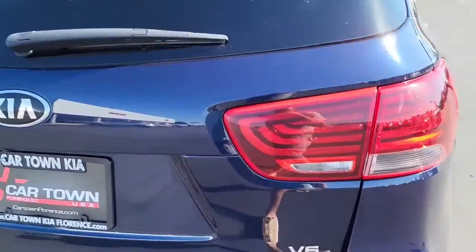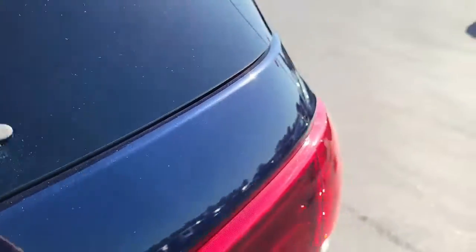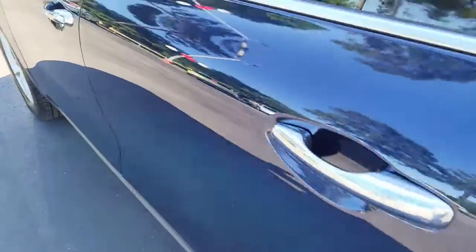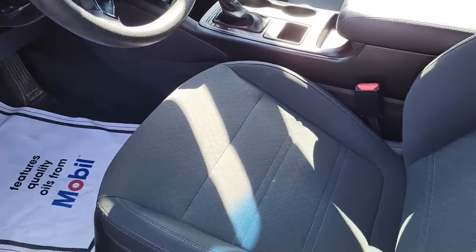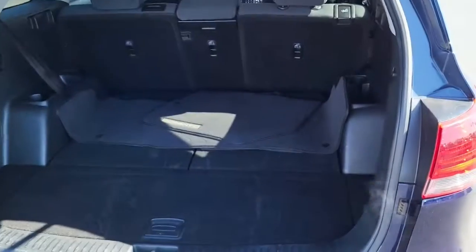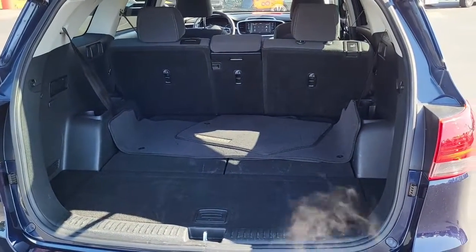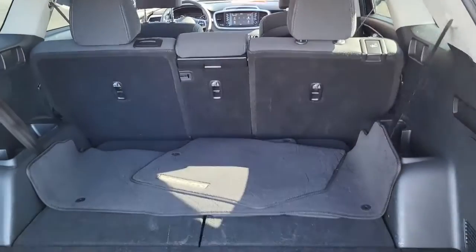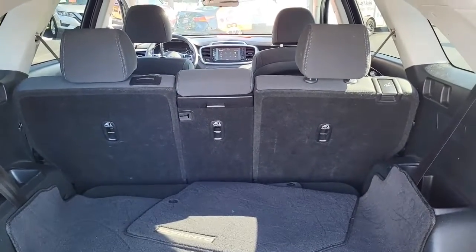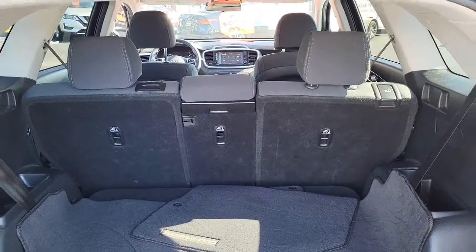Gonna pop open the back and have you take a look. As you can see, we've got plenty of cargo space back here, and the middle passenger seats do fold down for additional space as well. Lots and lots of room — very practical.